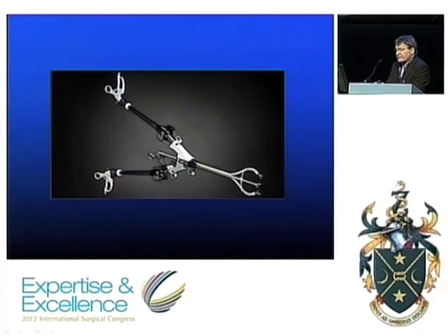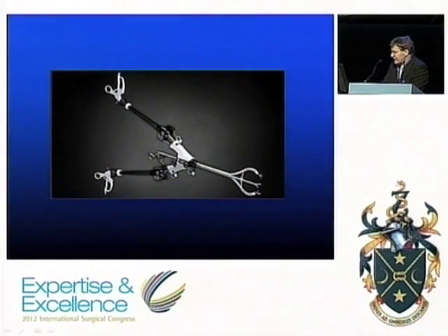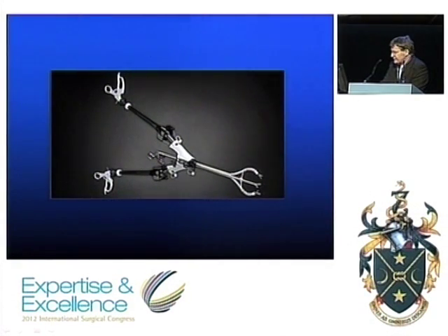To compensate for the difficulties of the single port approach, engineers have been working on solutions, but it seems that eliminating the disadvantages requires increasing complexity and therefore expense. The Spider is an ingenious device that allows you to triangulate on the inside as you normally would, using guided catheter technology. It does work, but it certainly isn't cheap.